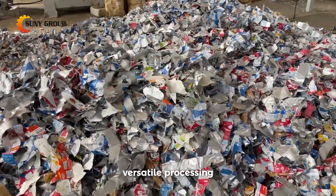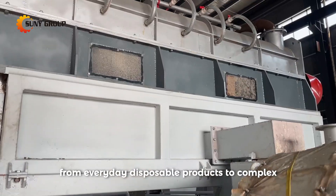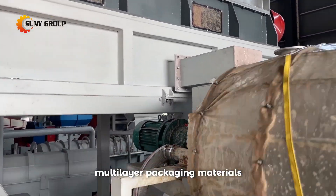Versatile processing: capable of handling diverse types of paper plastic waste, from everyday disposable products to complex multi-layer packaging materials.